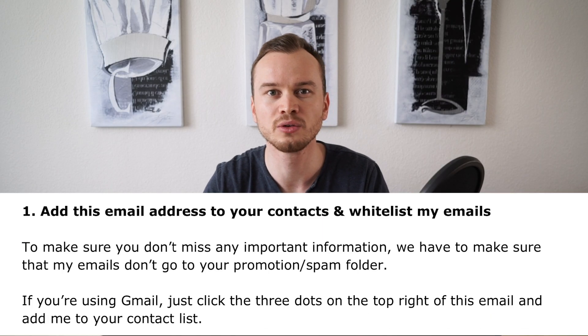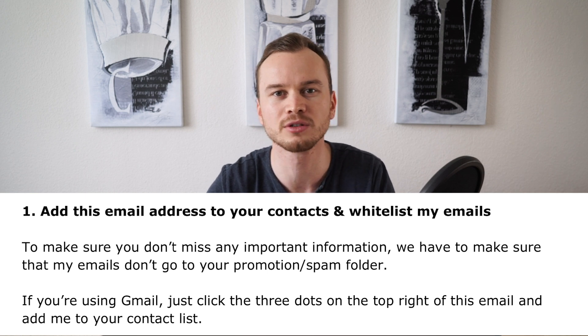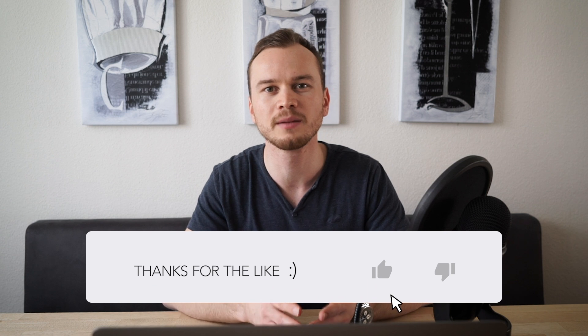Next, tell them to add you to their contacts list and also pull your email into their main inbox folder in case it ended up in the spam folder — this will help future emails get into their inbox. You can also tell them to follow you on social media, but that's optional. You don't want to ask for too much in the first email, so it might be a good idea to share your social media in the second or third email.